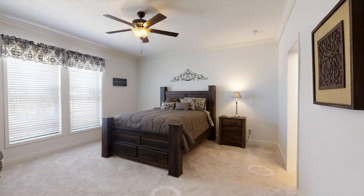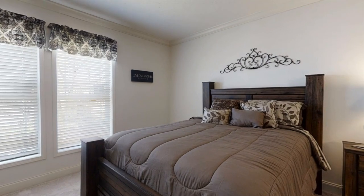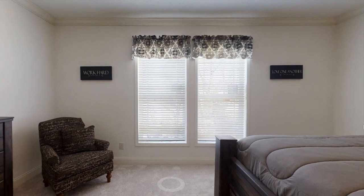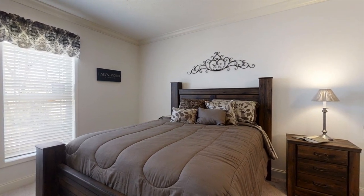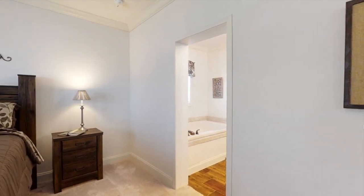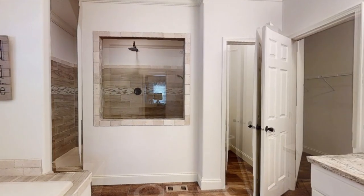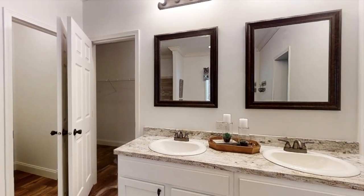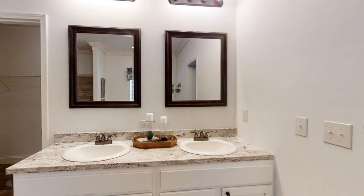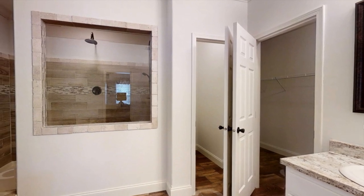So the bedroom — and I absolutely love the bathroom, and I'll show you guys that in a second. As we walk into this bathroom, to our right we have a two-sink vanity with two mirrors and lights above, and of course storage below. What I really like is the soaker tub to our left and also the walk-in shower.